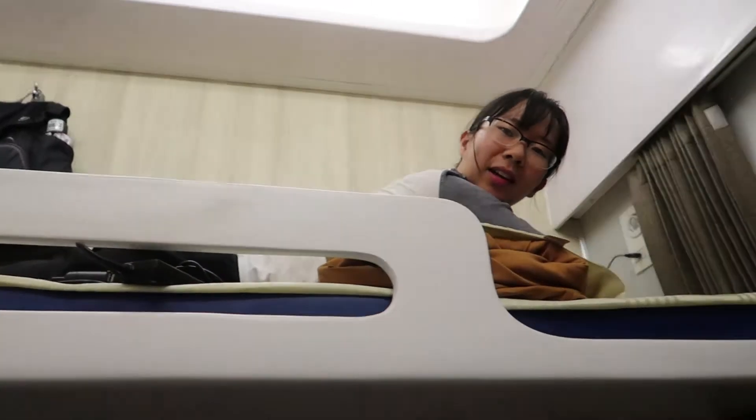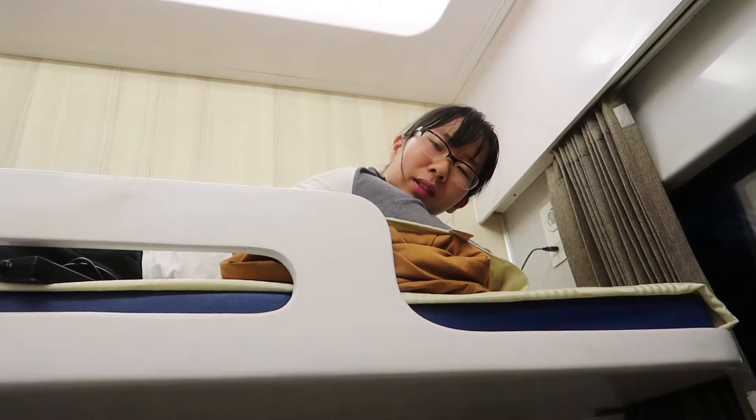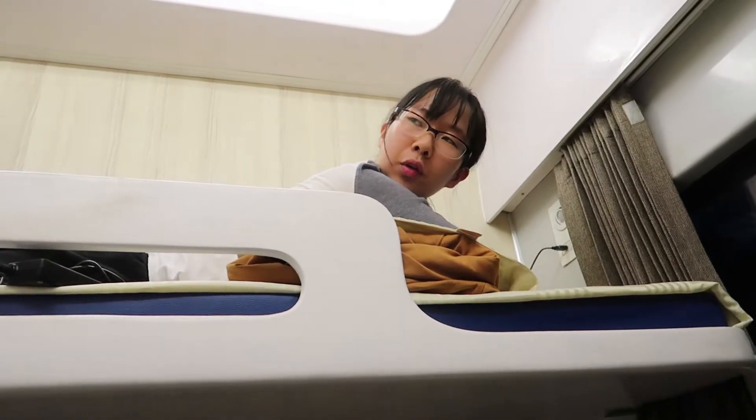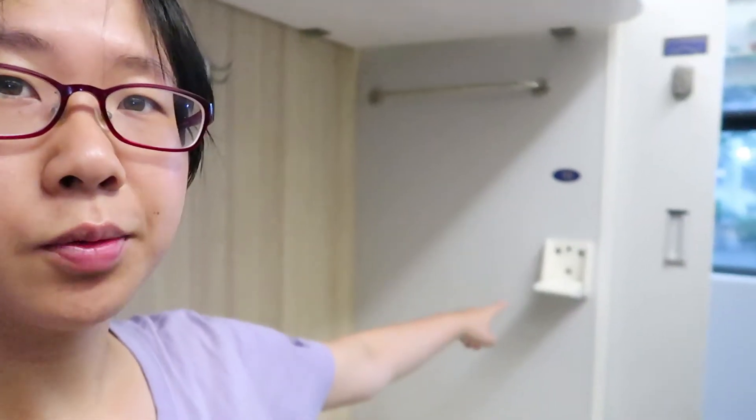Let me point out how big this space is — I am 154cm, so that's not very big at all. If you are taller than the average 12-year-old, this might be a tight one. It's really hard to get off the upper bunk, which is probably why the bottom bunk is more expensive — it's more convenient. The price difference is about $2.